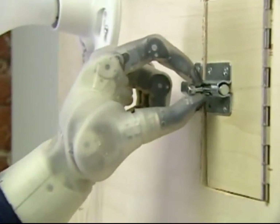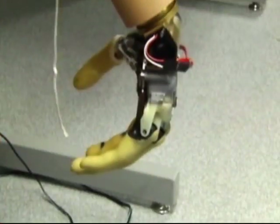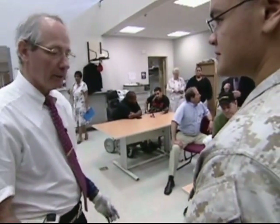The DECA arm is scheduled to go into production in 2010. The APL arm is further away. But one day, not very far ahead, patients will have real, quality choices.